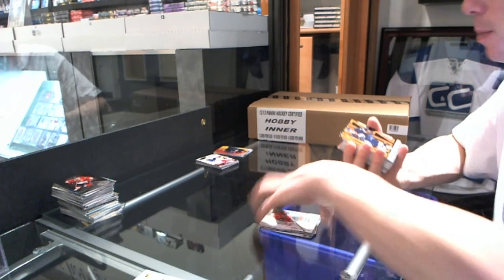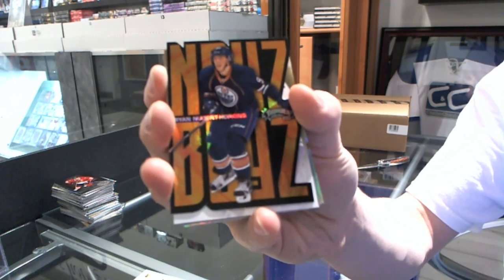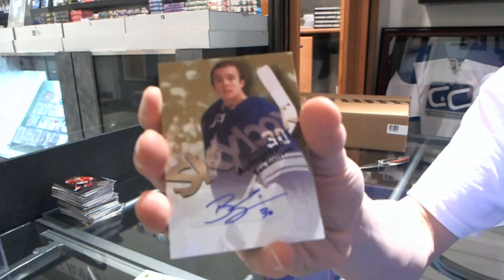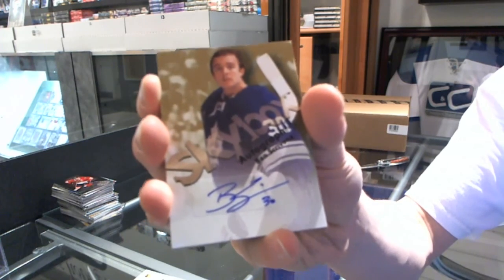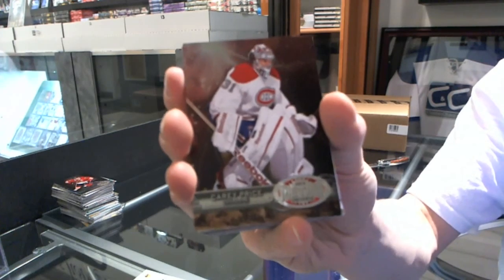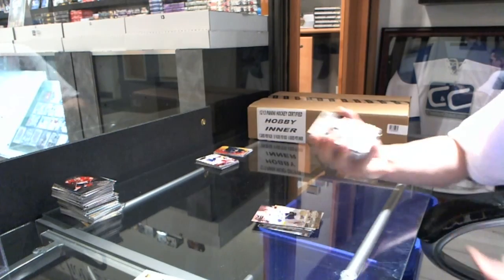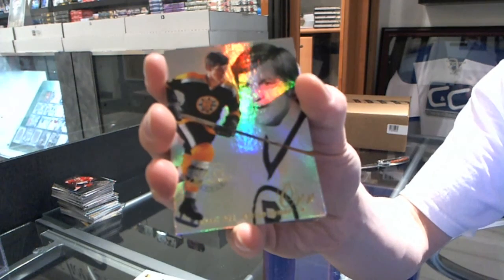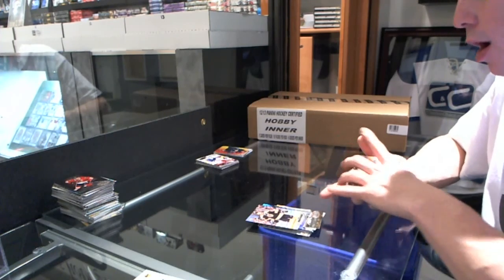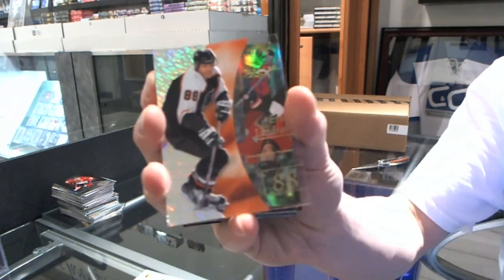Noise Boys Die Cut for the Edmonton Oilers — Ryan Nugent Hopkins. Skybox Autograph for the Toronto Maple Leafs — Ben Scrivens. Metal Universe for the Canadiens — Carey Price. Retro for the Lightning — Martin St. Louis. Flair Showcase for the Boston Bruins — Bobby Orr. Retro for the Bruins — Dan O'Chara. Retro for the Rangers — Mary Gabrick. EX for the Philadelphia Flyers — Eric Lindros.